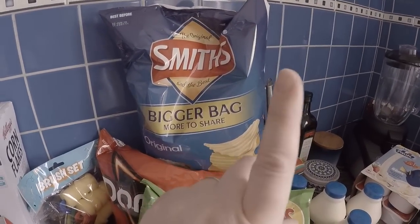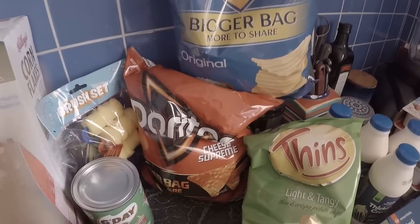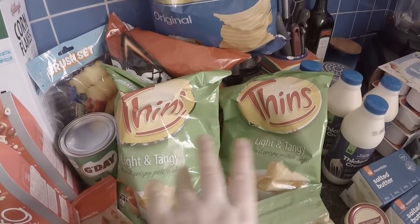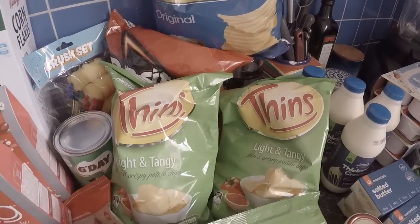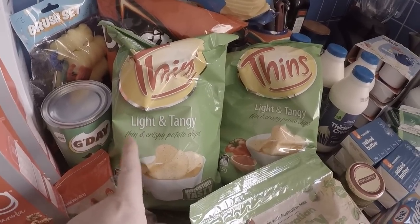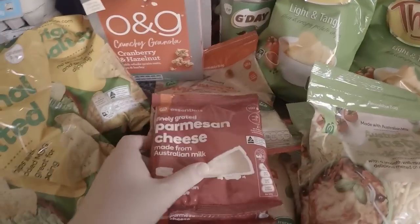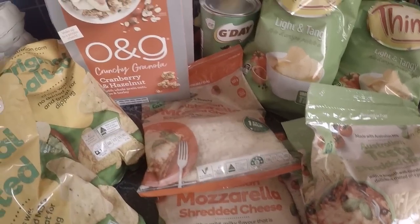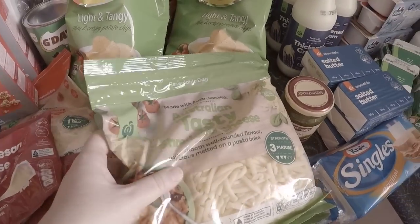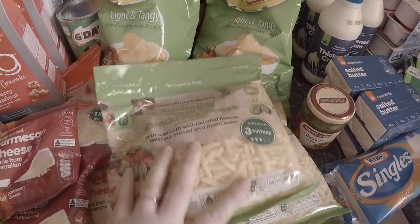On the weekend we've got people coming over so the corn chips are great and easy to put out. Then Doritos - I've got a 14-year-old boy who always loves those. These are also just as a weekend treat - Light and Tangy, does anyone remember those? I didn't think they still made them but I used to love them as a kid. Parmesan cheese - I've still got one in the fridge. A couple of packets of mozzarella and three packets of cheddar.